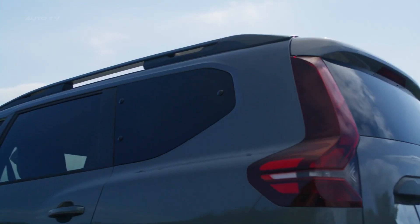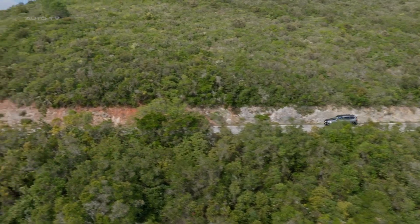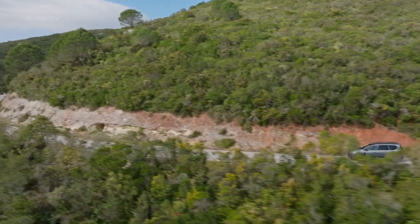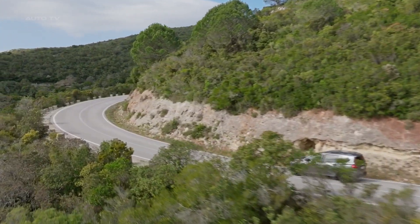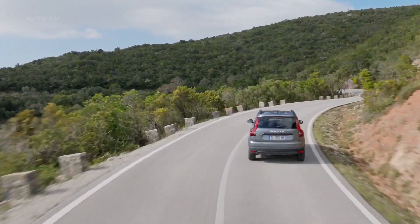In full electric mode, the Jogger Hybrid 140 can reach speeds of up to 70 kilometers per hour and an occasional top speed of 160 kilometers per hour, depending on local regulations. All this adds up to an enjoyable, efficient ride.